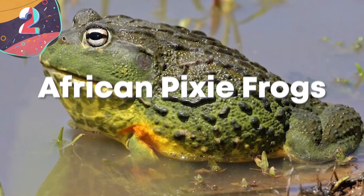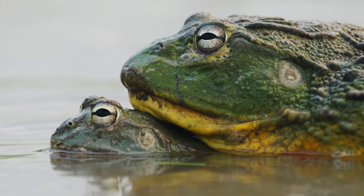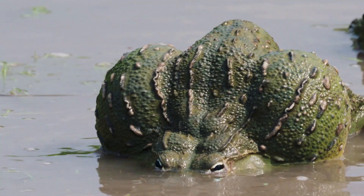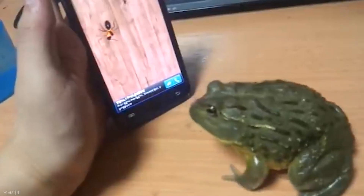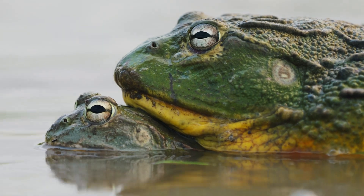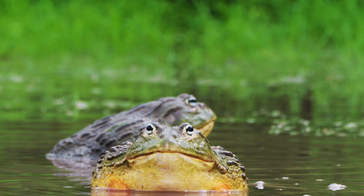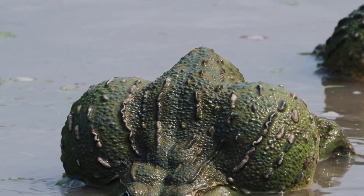Number 2: African Pixie Frogs. Don't let the name fool you — African Pixie Frogs are anything but small and anything but cute. The second largest frog in the world, they are incredibly aggressive and deliver a powerful bite, eating just about anything from birds to mice and even some small snakes. But what makes them really interesting is their hibernation. When the rainy season ends, the African Pixie Frog buries itself about 8 inches into the ground before secreting a thick, viscous mucus which eventually forms a membrane and hardens into a cocoon-like structure.